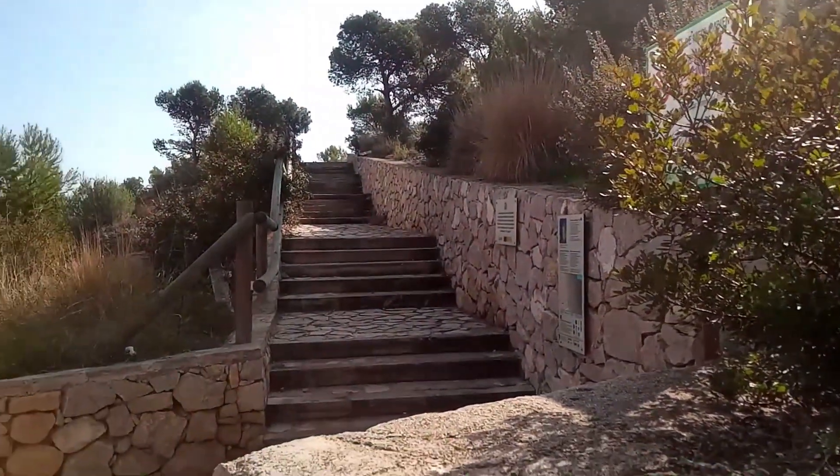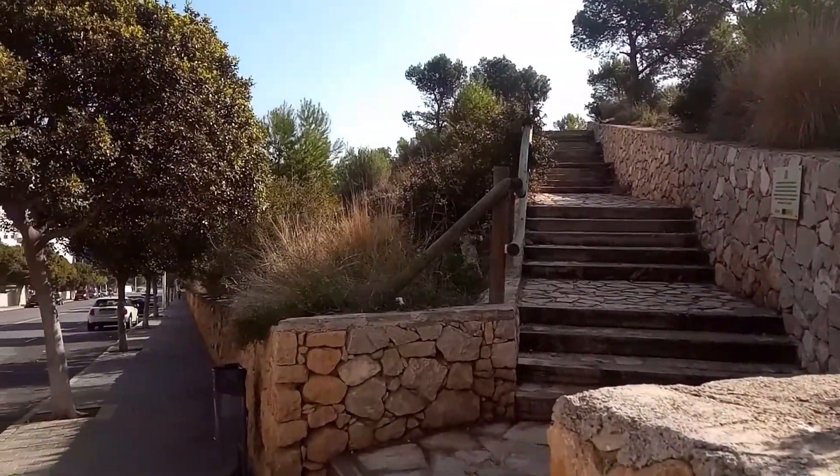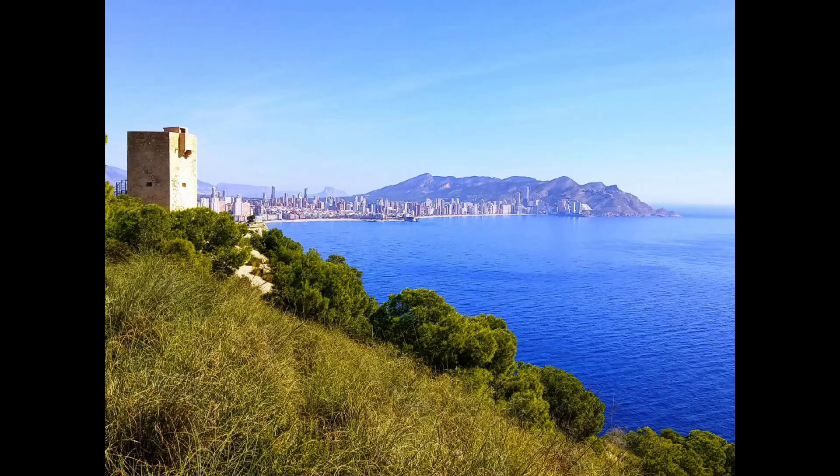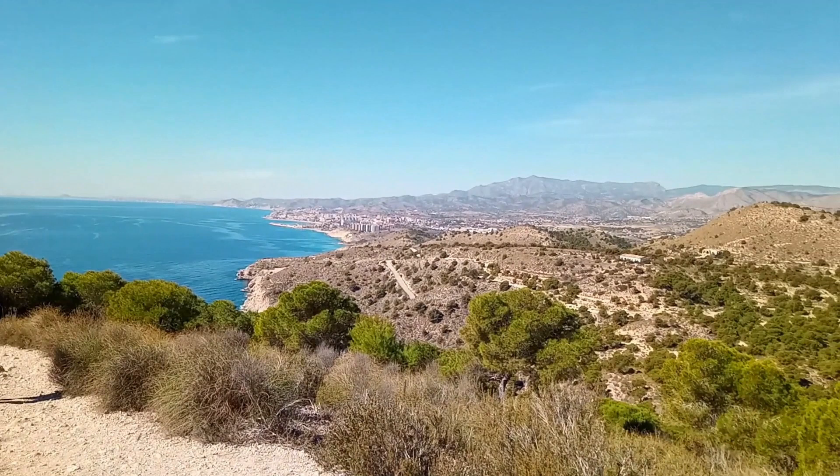Today we are walking up to the Torre de l'Aguillo, which can be accessed from La Cala de Finistrat or Villa Hiosa. At the top to the north you will see some breathtaking views of La Cala Beach stretching all the way to Benidorm and even Calpe in the distance on a clear day. To the south you will see Villa Hiosa and onwards to Alicante. I hope you enjoy the walk with me.